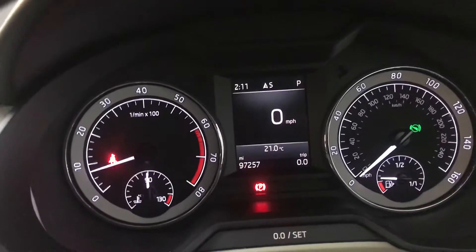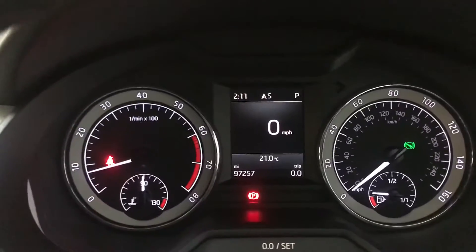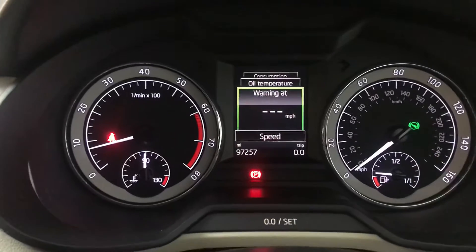Up front we've got a rev counter on the left and speedo on the right, and you've also got a digital screen in the centre. It's currently showing a digital speedo. You've got various things like average speed, fuel, and average consumption displayed on there.